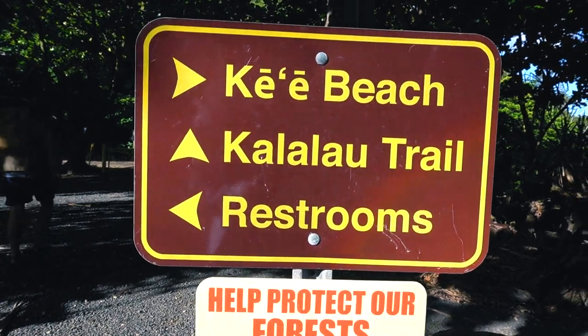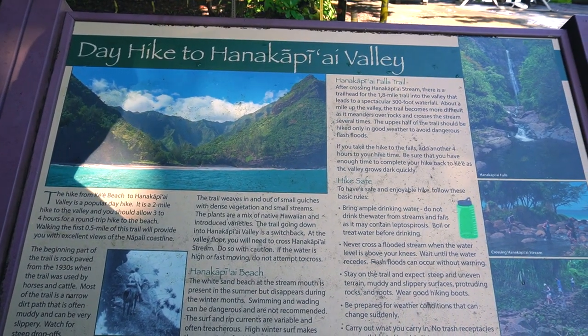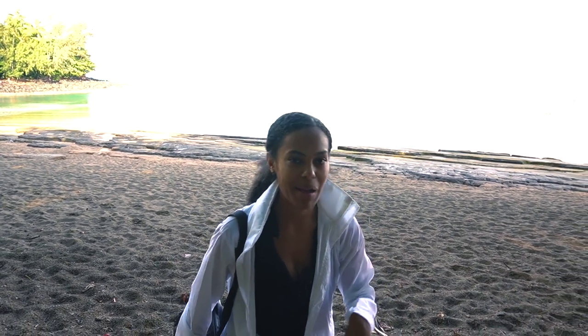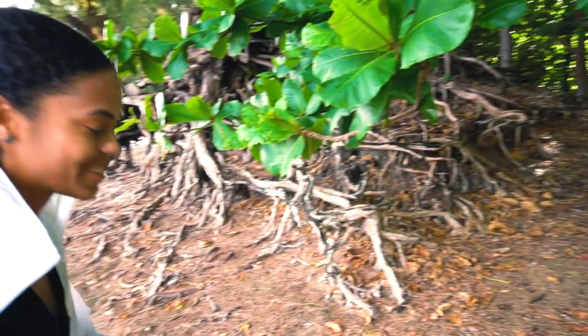Today is day two of our Kauai trip and we're now going to hike the Kalalau Trail, because there's only so many ways you can see the beautiful Napali coastline. I'm excited! We're ready to go! We got our rain jackets today — we prepared better than yesterday. Let's go!